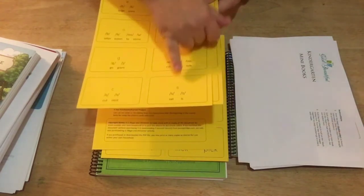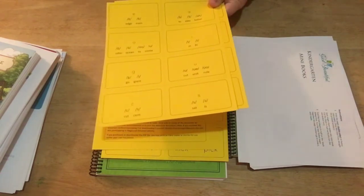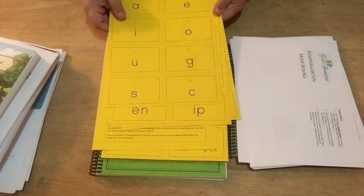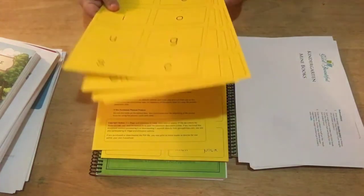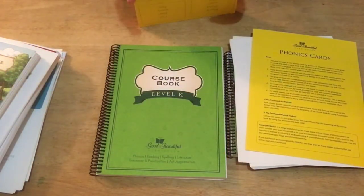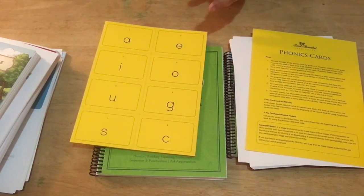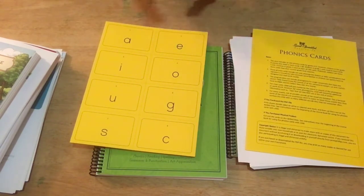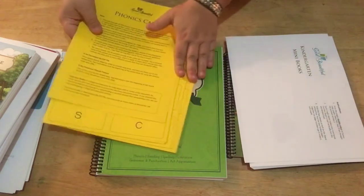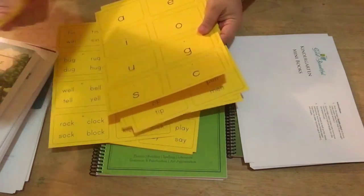I find that helpful. Once we're adults and know how to read, we don't think about it — but if you just say 'this letter makes these two sounds,' a child may not grasp it quickly. But if you give them a word example, they make the connection. So you've got quite a few phonics cards.